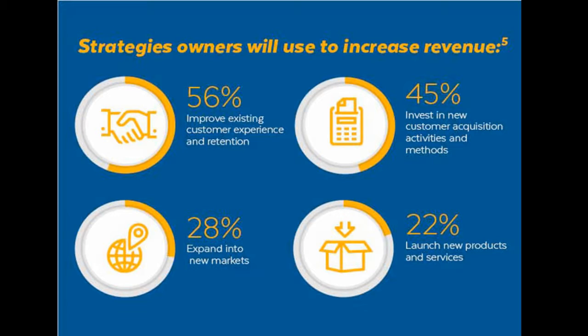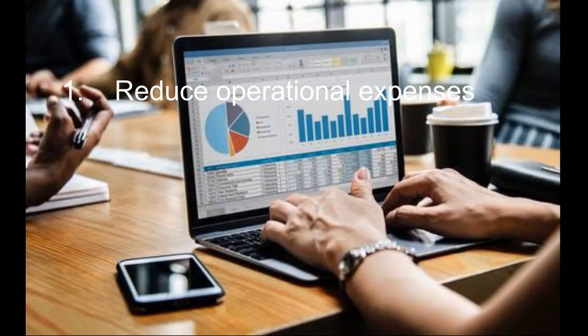Here are 5 different methods you can follow to increase your sales, thus increasing revenues. First: Reduce Operational Expenses. Although it may sound orthodox, cutting your operational expenses to increase revenue is still an effective technique. There are times when a business cannot increase sales due to product failure or lack of technology, so the only option for the business is to reduce expenses.